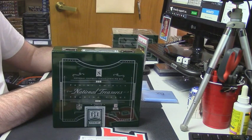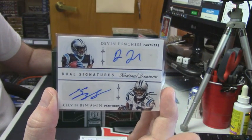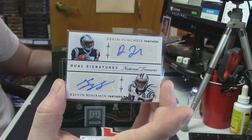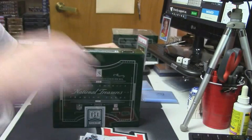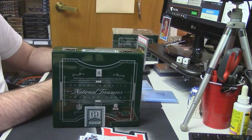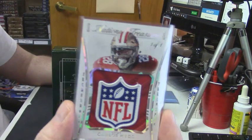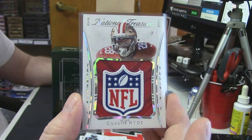Deion Sanders? No, Deion Sanders is not good. Number 31 out of 49, dual auto for the Carolina Panthers — Devin Funchess and Kelvin Benjamin. I didn't even think about that — I just saw the jersey. EJ Emanuel did come out. And for the San Francisco 49ers — eBay one-of-one, and a real one-of-one — Carlos Hyde NFL Shield.